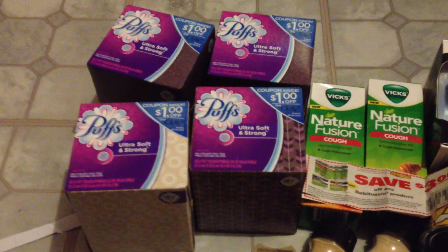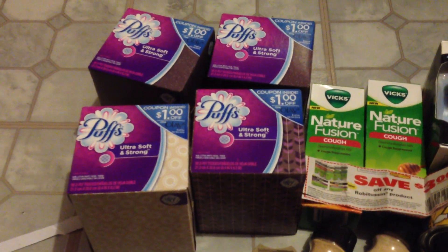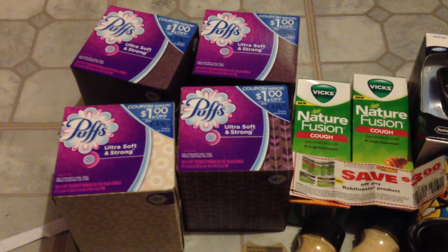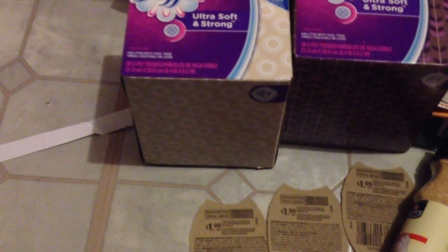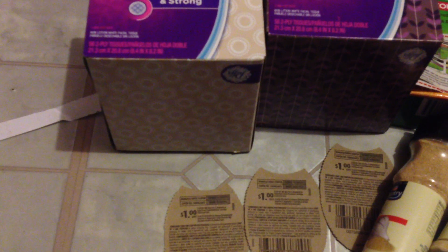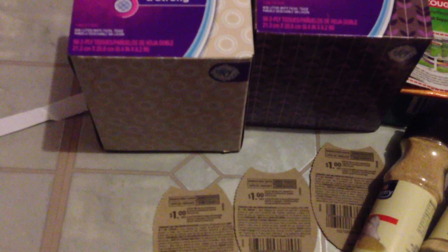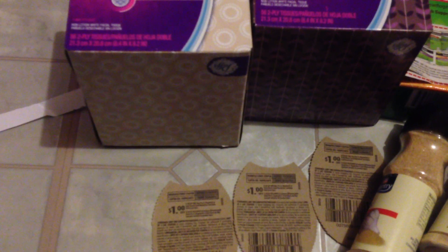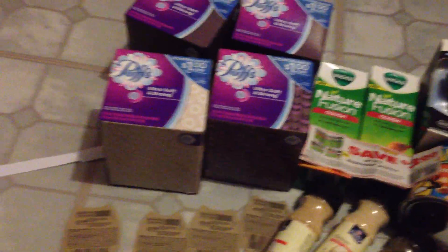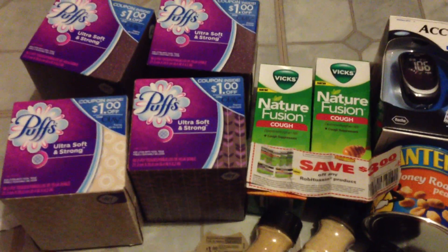I found these that had a dollar Olay coupon inside — $1 off Pro-X Regenerist or Total Effects facial moisturizer, manufacturer coupon good until June 30th of 2013. Those will do me well, and I got all that for free.